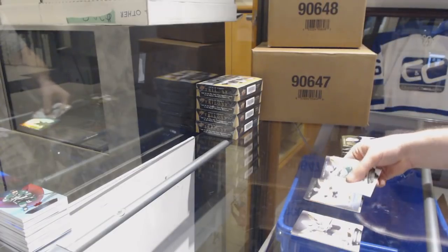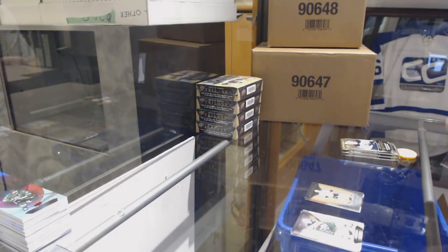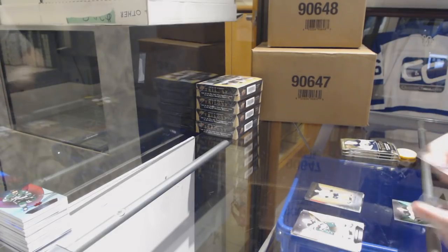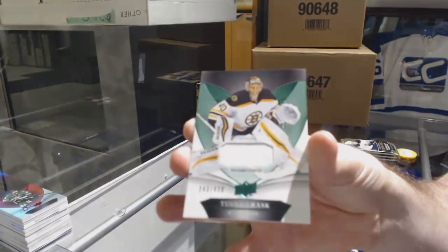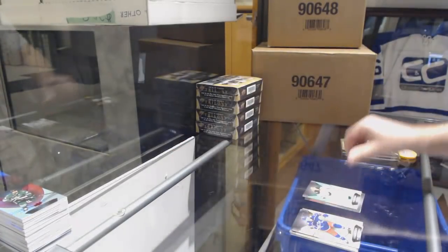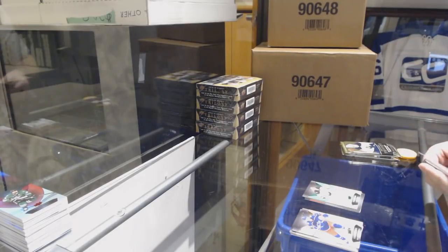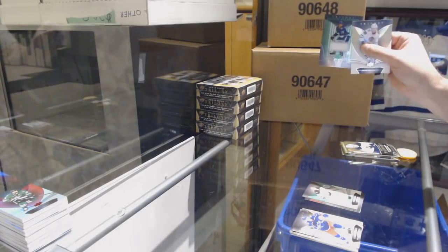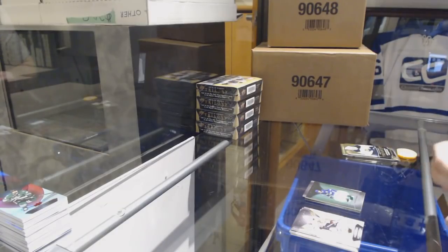We've got a Tolvanen rookie for the Nashville Predators numbered to 999. Base jersey numbered to 430 of Tuukka Rask for the Boston Bruins. We've got a 499 of Cirelli for the Tampa Bay Lightning rookie jersey.